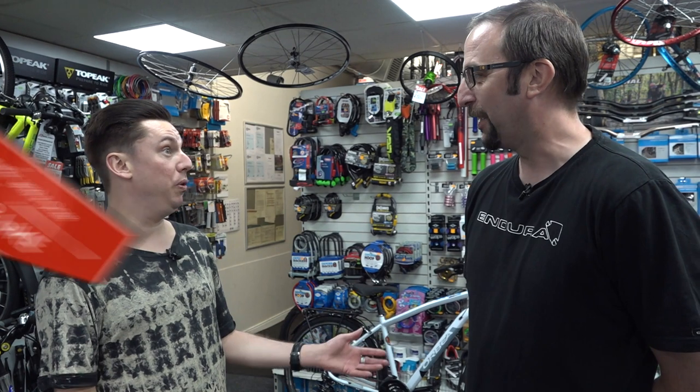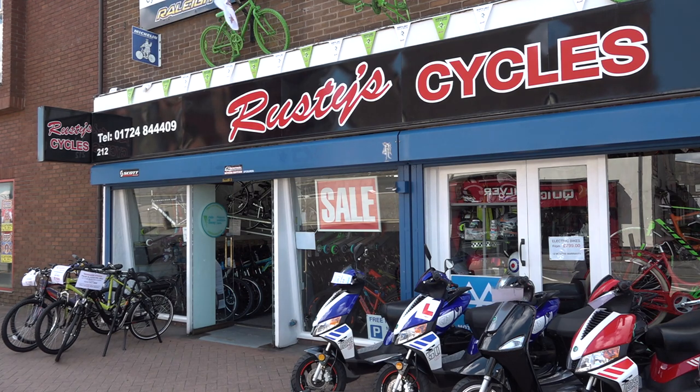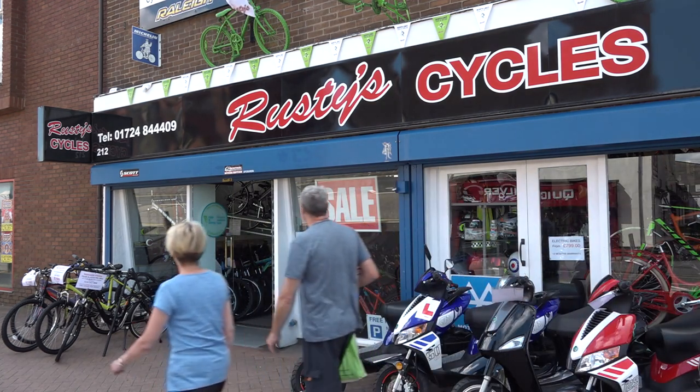Chris, good morning. Rusty Cycles — great name for a shop. What's its history? Rusty Cycles got its name from the person who started the business initially back in 1939, because he was ginger-haired, hence his nickname was Rusty. Then we moved to these premises in 1959, and unfortunately we lost Mr Rusty in 1982, where Sandra, the current owner, took on the business. That's his daughter. OK, so she's the daughter of good old Rusty. Yes.